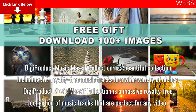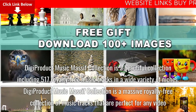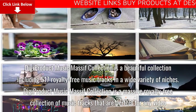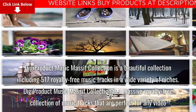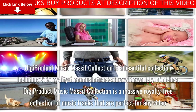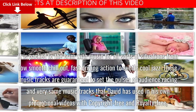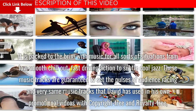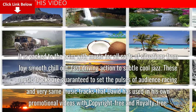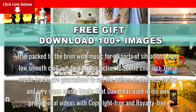Digi Product Music Massive Collection is a beautiful collection including 517 royalty-free music tracks in a wide variety of niches. It is packed to the brim with music for all sorts of situations — from low smooth chill out and fast driving action to subtle cool jazz. These music tracks are guaranteed to set the pulses of your audience racing.